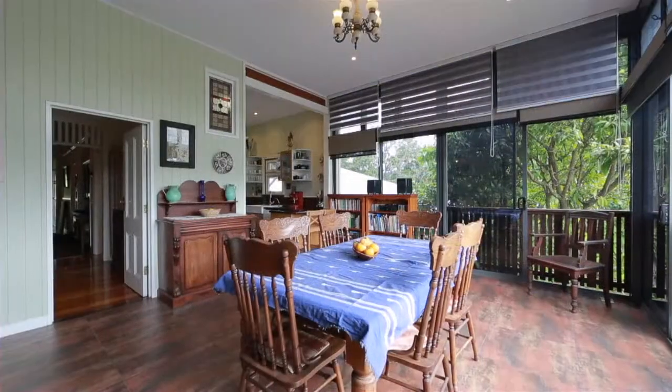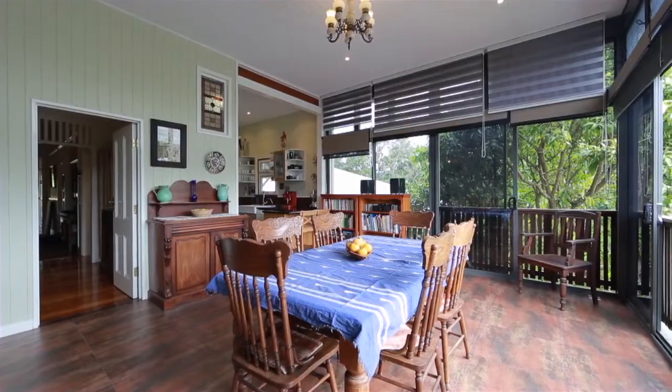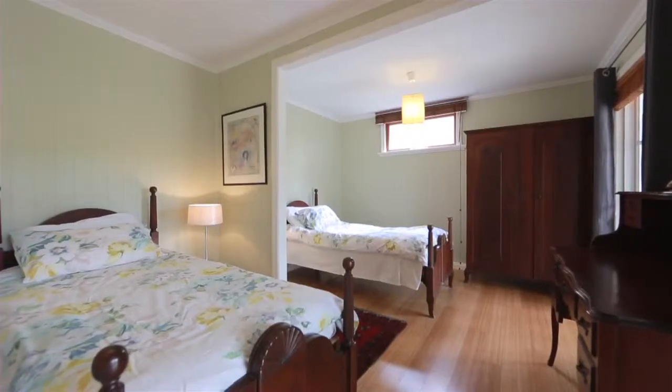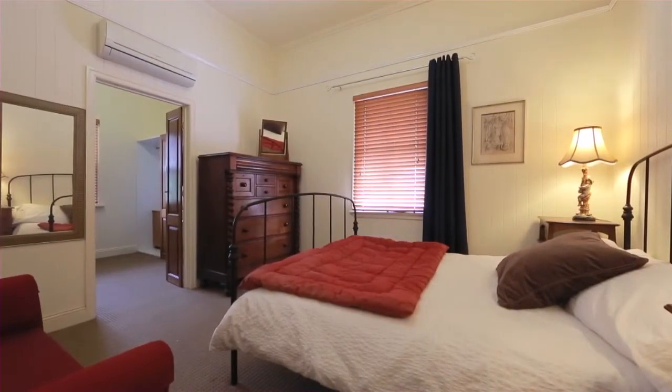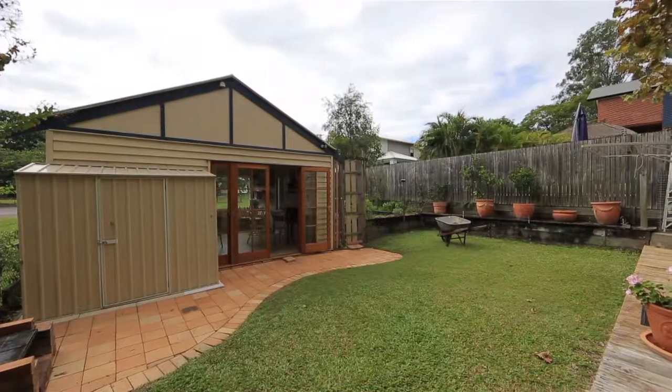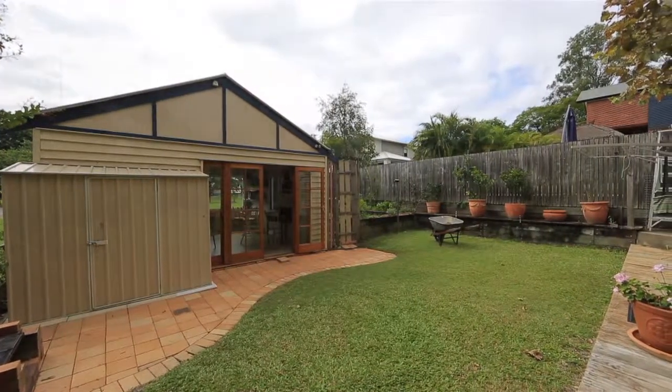This superb home inspires quality living combined with intelligent use of space over two levels. A rare offering is a separate studio located at the rear of the property, providing flexible space for a home office, art studio, or teen haven with direct access to parkland.